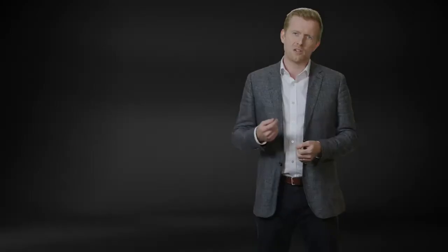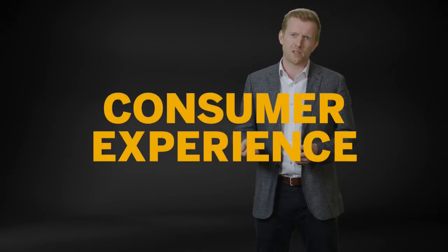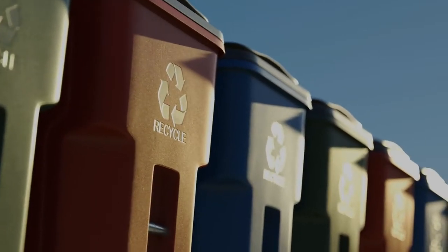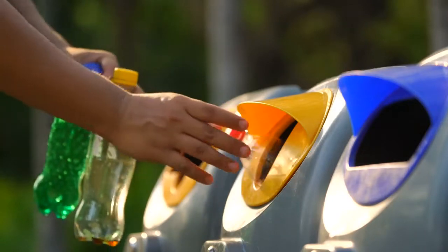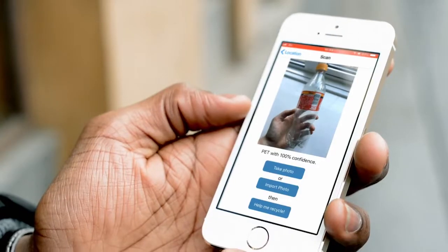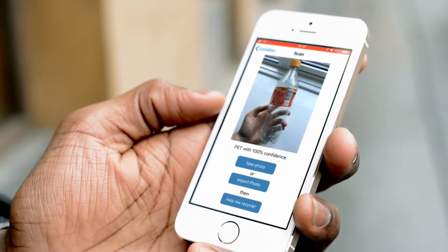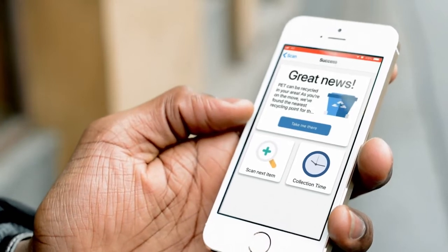Retailers are interested in reducing plastic themselves, because if they can make packaging more efficient and improve the experience for their consumers, they're going to end up with better customer relationships. Another app that came out of the challenge was RecycleMate, and this is about looking at the point of disposal and arming consumers with a better understanding of where they should be recycling and disposing of particular pieces of waste.